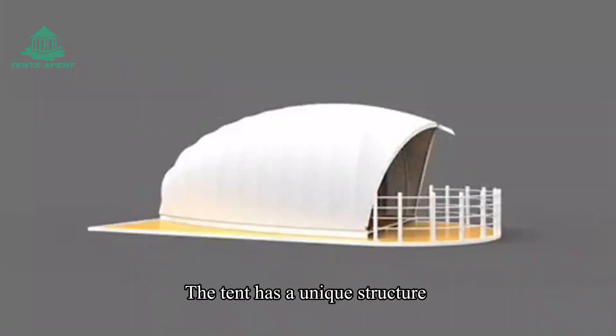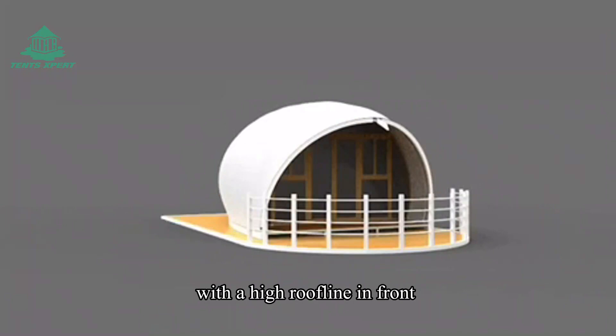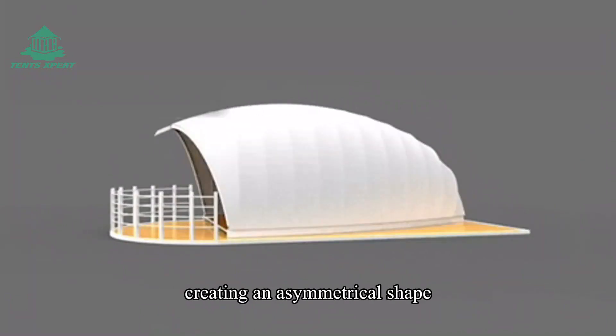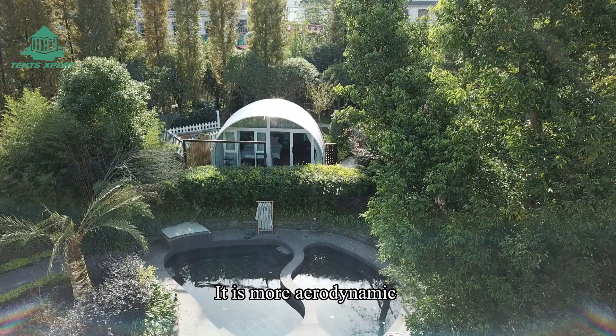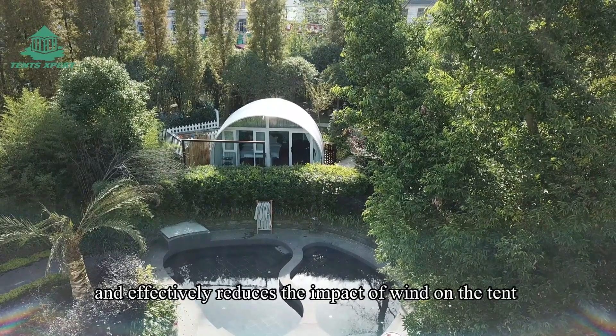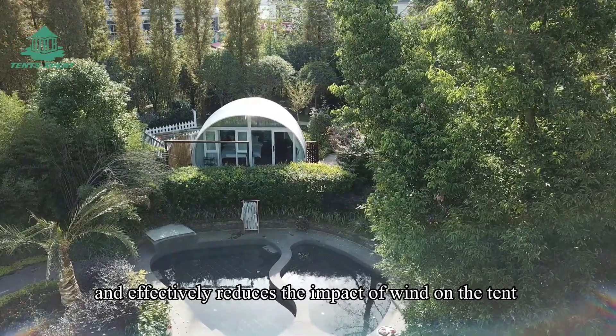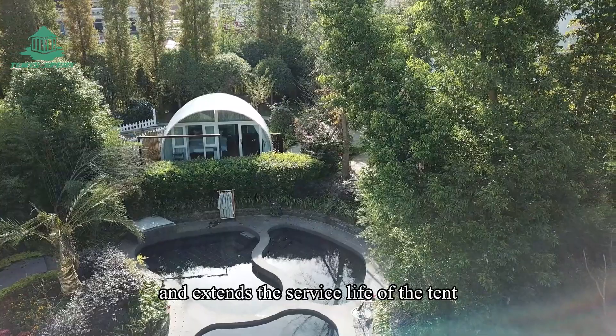The tent has a unique structure with a high roof line in front and a low roof line in back, creating an asymmetric shape. It is more aerodynamic and effectively reduces the impact of wind on the tent, extending the service life of the tent.